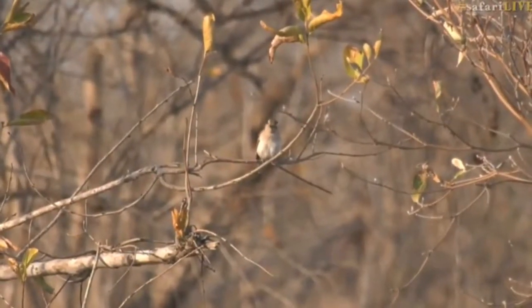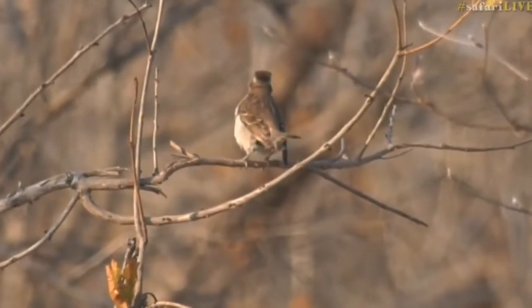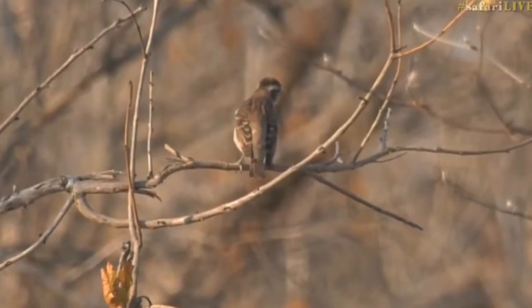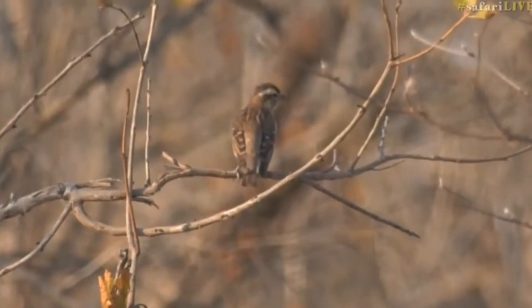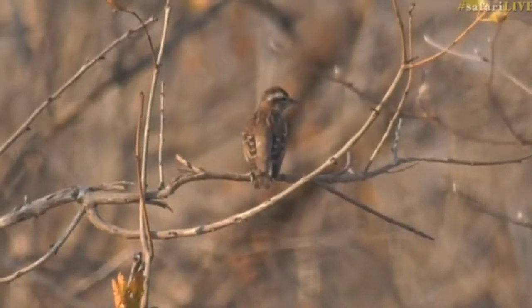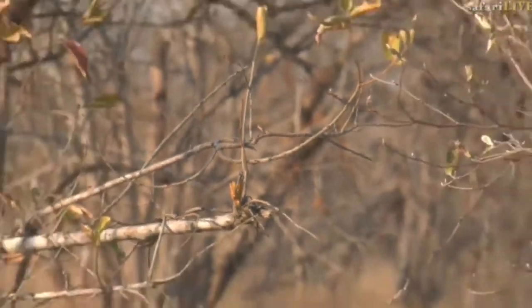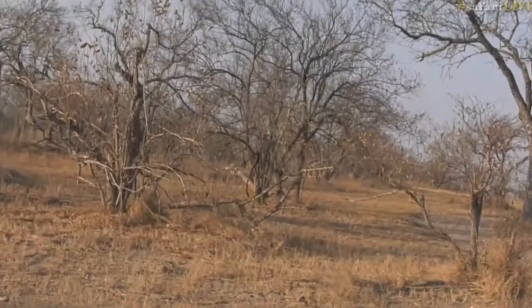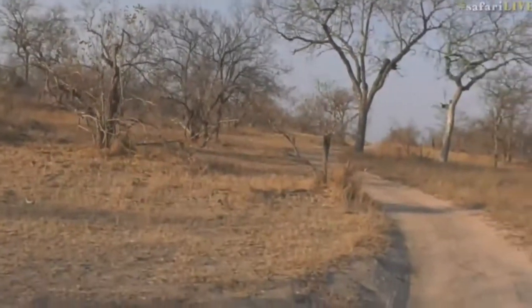That is the yellow-throated Petronia, is it not? It is indeed. There we go — an official sighting of the yellow-throated Petronia. I'm just going to double check, but I'm almost certain. I probably won't even have to check. It is indeed, there it is.